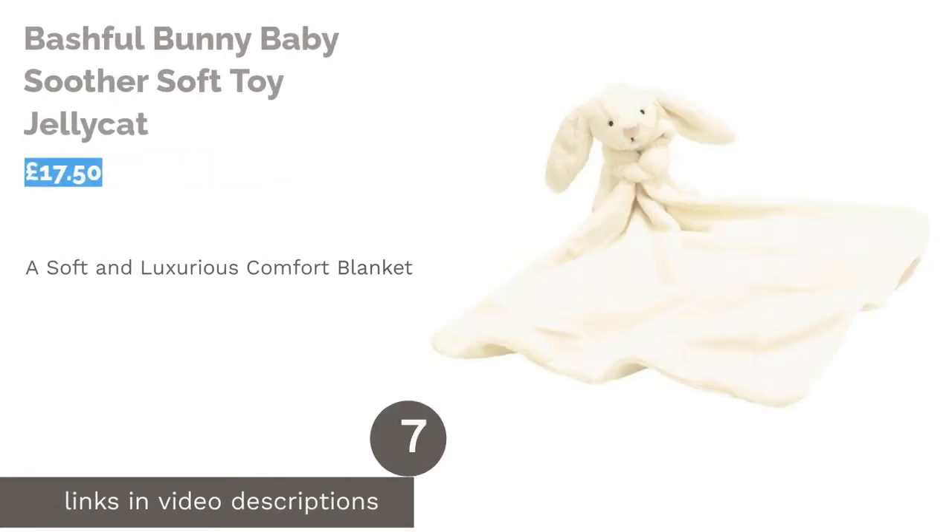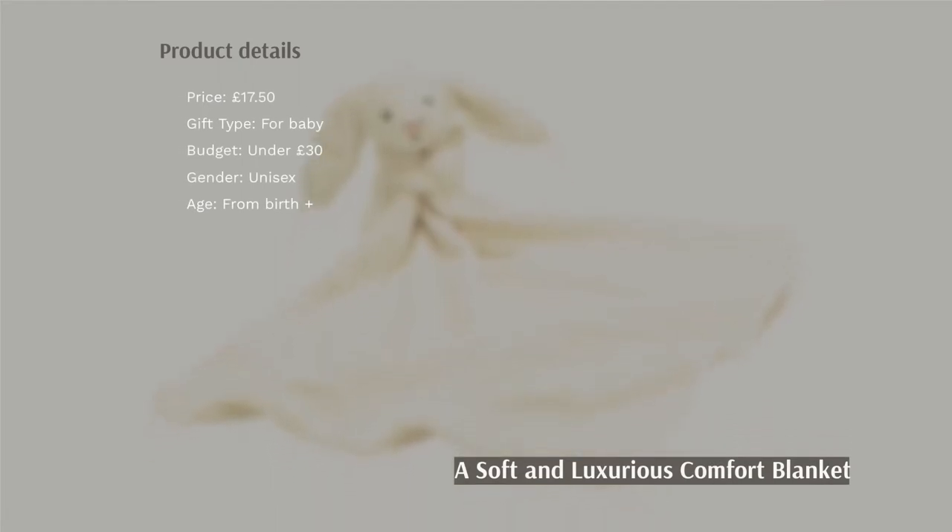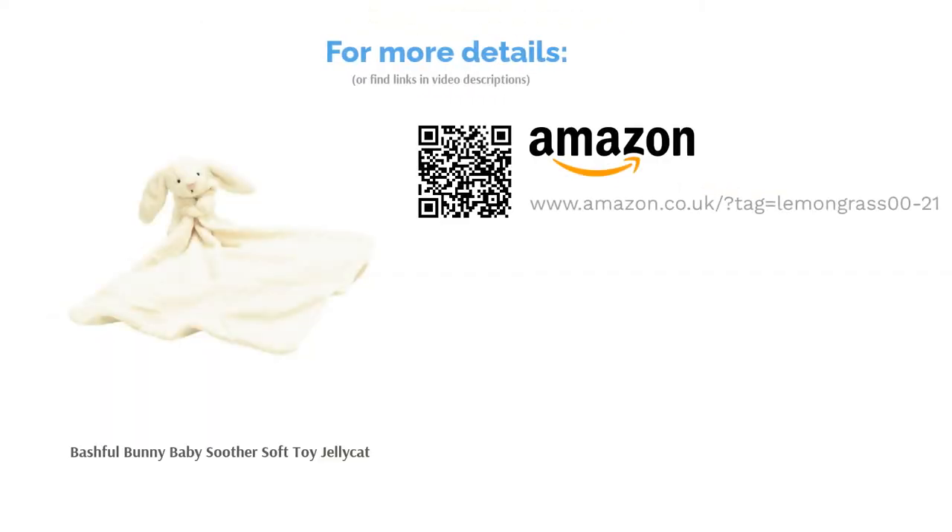The next product is the Bashful Bunny Baby Soother Soft Toy by Jellycat. If you're looking for a traditional baby gift, look no further than the Bashful Bunny from Jellycat London. So very soft and cuddly, it is both a bunny toy and a comfort blanket in one, and baby is sure to love it. It truly is the perfect comforter, absorbing familiar smells and providing a feeling of warmth and security, making it a great companion in the early years. It's also easily washable and designed to be the ideal size for a newborn.